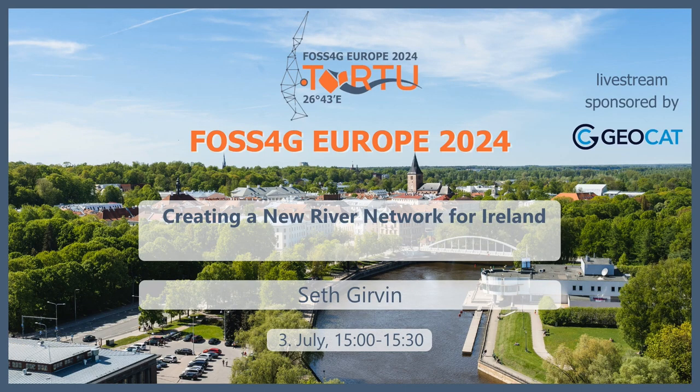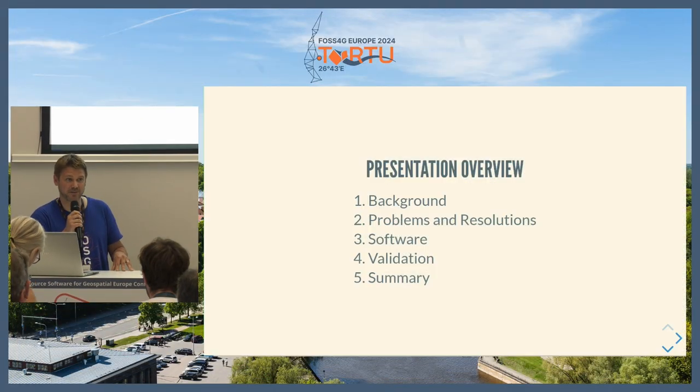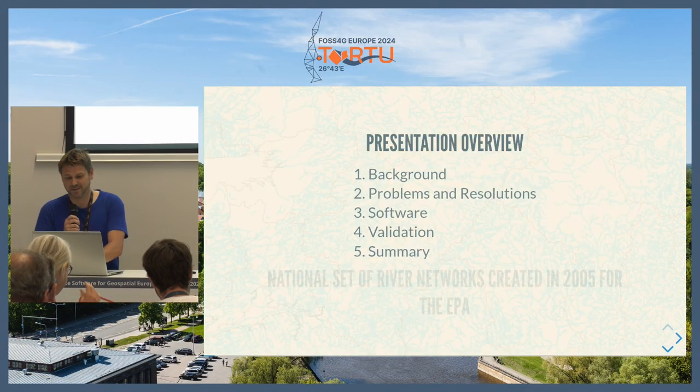Hello, everyone. My name is Seth, and I've spent the last six to eight months working on creating new river networks for Ireland. In this presentation, I'm just going to go through a bit of the background, the problems we came across, the software we used, how we validated the river networks, and then a summary.